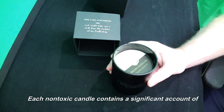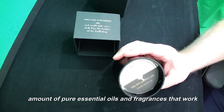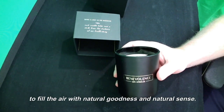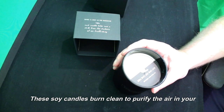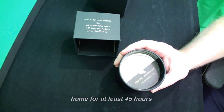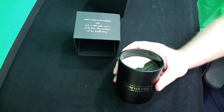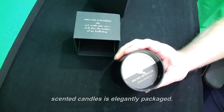Each non-toxic candle contains a significant amount of pure essential oils and fragrances that work to fill the air with natural goodness and natural scents. These soy candles burn clean to purify the air in your home for at least 45 hours — burning two to three times longer than most scented candles.